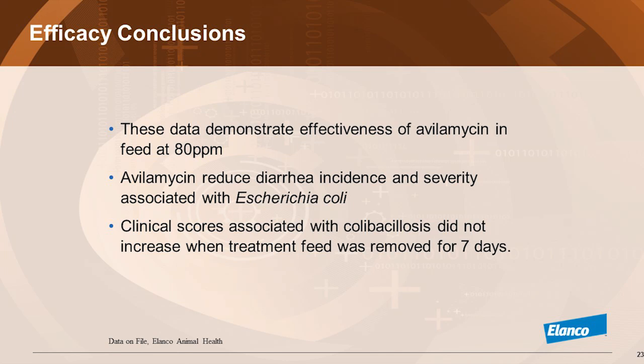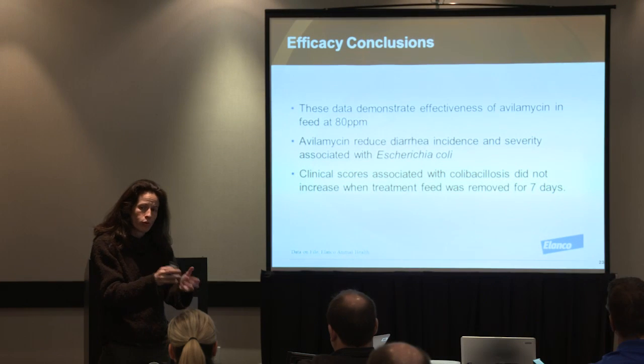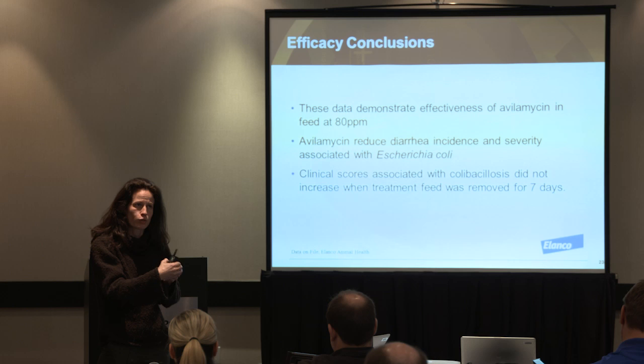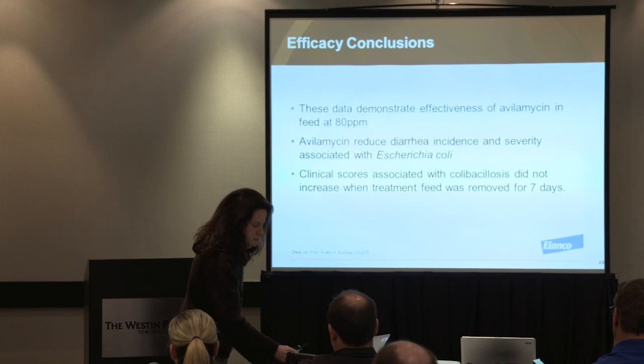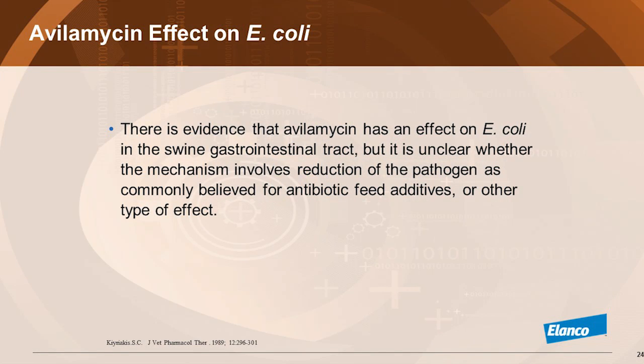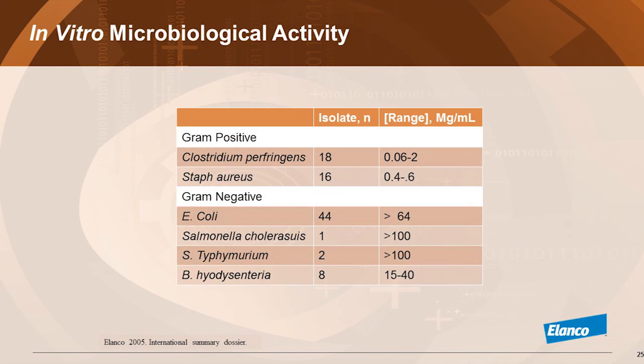All in all, when we submitted this information we obtained a claim that avilamycin reduced the diarrhea incidence and severity associated with E. coli. When we pulled the medication for the period of 21 to 28 days, there was no resurgence of problem. However, something intriguing is that there's evidence in swine that CIRMAX does have an effect on E. coli, yet when you look at standard MIC values it raises a question.